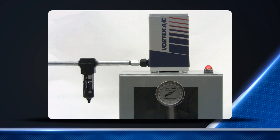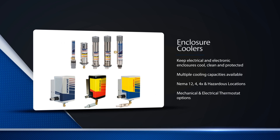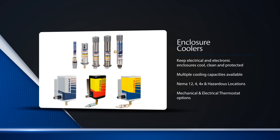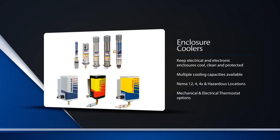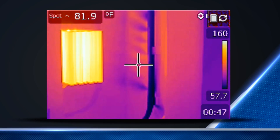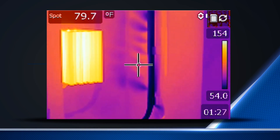The rapid advancement of electronics and electronically controlled industrial processes led to the development of Vortec enclosure coolers. These coolers keep electrical and electronic enclosures cool, clean, and protected, and are a low-cost alternative to expensive, high-maintenance air conditioners. The cold air generated by the enclosure coolers is ducted inside the enclosure to help prevent component overheating and maintain constant and reliable machine operations. Most are thermostatically controlled to maintain temperatures within a specified range.